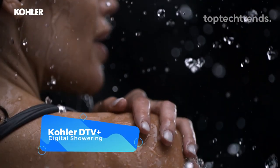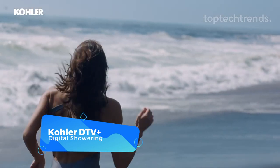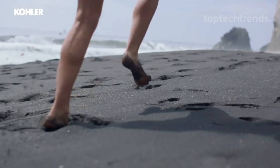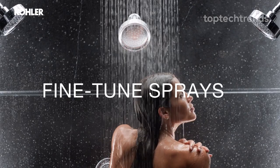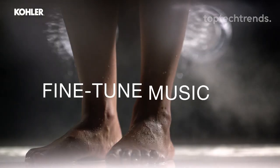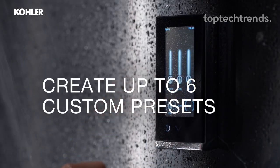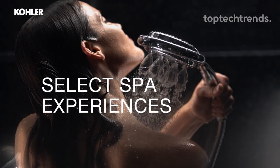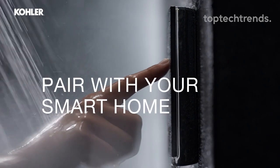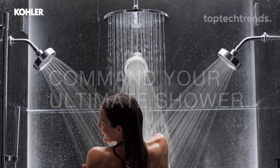Kohler DTV Plus Digital Showering. Step into luxury with Kohler DTV Plus Digital Showering. With Kohler's innovative digital shower systems, you can activate your shower with a simple tap or voice command, fine-tune the steam, adjust the lighting, and even select your favorite music for the ultimate relaxation. Create up to six custom presets to suit your mood or spa experience. Plus, seamlessly integrate your digital shower with your smart home ecosystem, allowing you to command your perfect shower with ease.